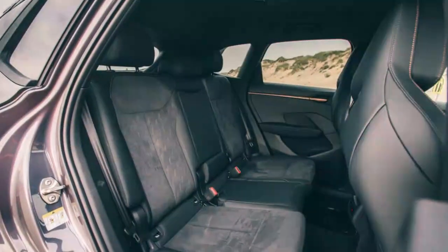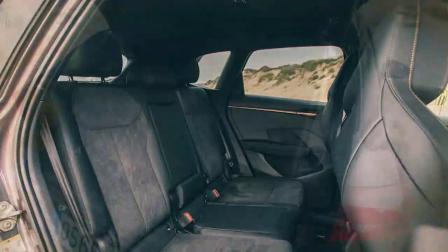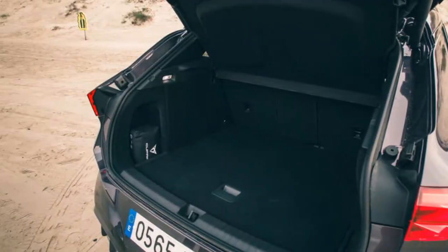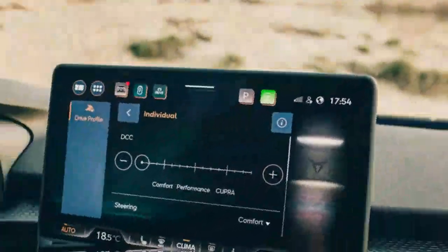While the exterior might have a generic angry crossover vibe, the interior of the Cupra Terramar stands out a bit more. It features a driver-focused cockpit with thoughtful touches like copper-colored accents and technical fabrics made from recycled plastics. The overall feel is inviting and high quality, offering a relatively low driving position for an SUV. The sport seats are supportive and highly adjustable, with a good amount of storage throughout the cabin. In the back, the seats slide, recline, and fold in a 40/20/40 configuration, providing ample legroom for the class.